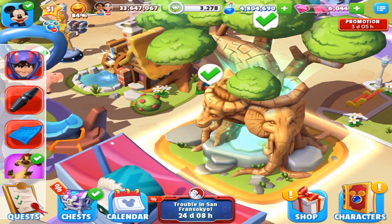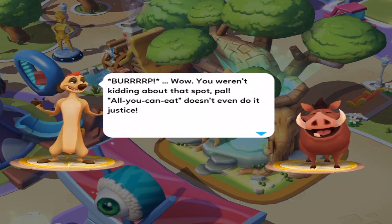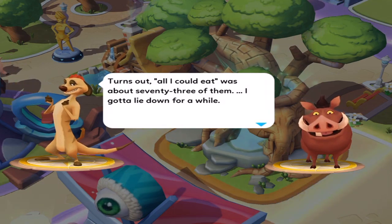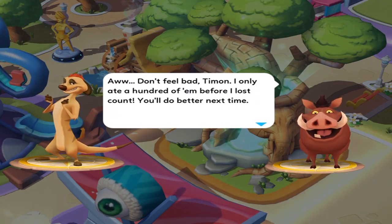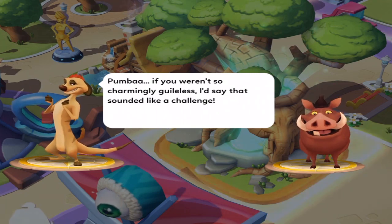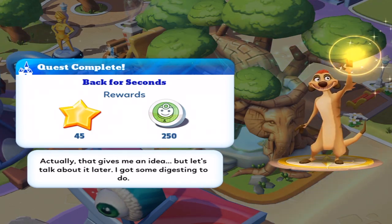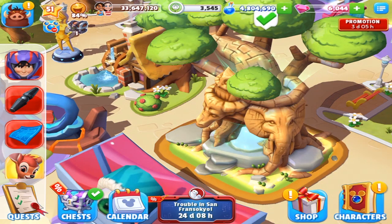If you have the Lion King, there's a little mini questline for it and it gives you more event currency. Burp. Wow. You weren't kidding about that spot, pal. All you can eat doesn't even do it justice. Turns out all I could eat was about 73 of them. I gotta lie down for a while. I don't feel too bad, Timon — I only ate 100 of them before I lost count. It'll be better next time. That gave me like over 250 event currency — pretty cool.